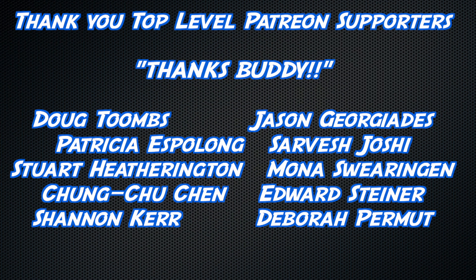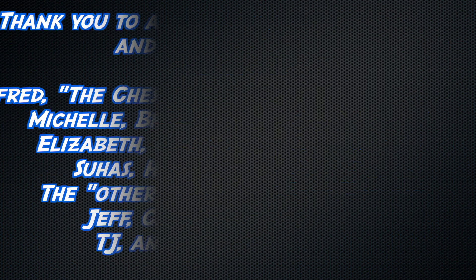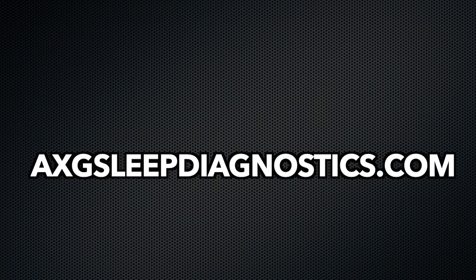An extra thick thanks to Doug Toombs, Jason Giorgiadis, Patricia Espalong, Sarvesh Joshi, Stuart Hetherington, Mona Swearingen, Chung-Too Chen, Edward Steiner, Debra Permute, and Shannon Kerr, and a slightly less thick thanks to all the other YouTube members, Patreon supporters, and other stuff. We'll see you next time.